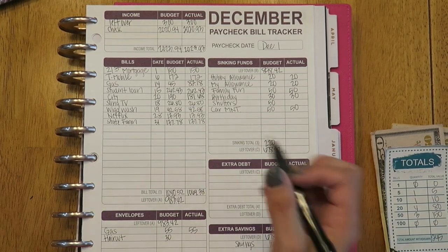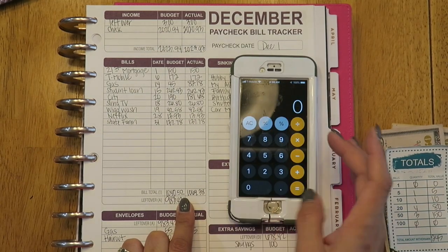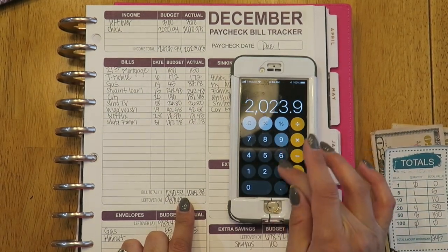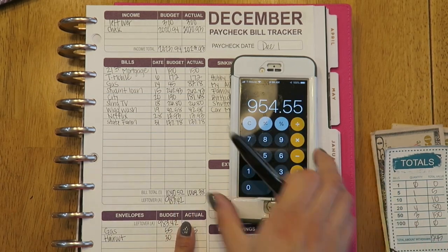And that leaves me with a remaining balance — let me double check — so $2,023.93 minus $1,069.38.